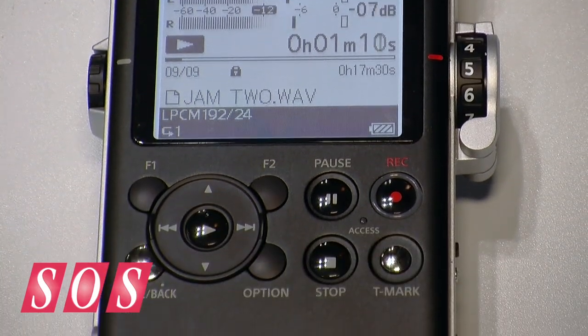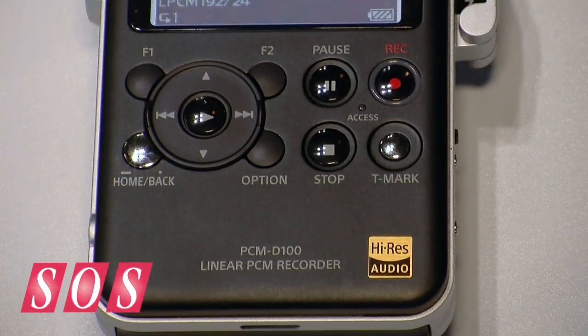This carries on in the line of small portable audio recorders that we've had for many, many years over various formats. This is obviously one with internal memory and no moving parts that we started a few years ago, but this one takes things to a whole new level.